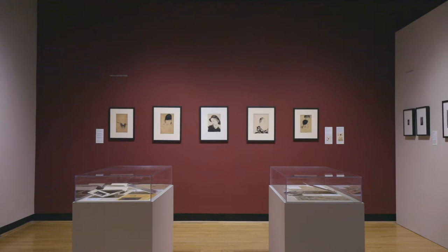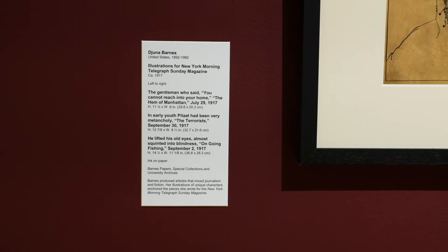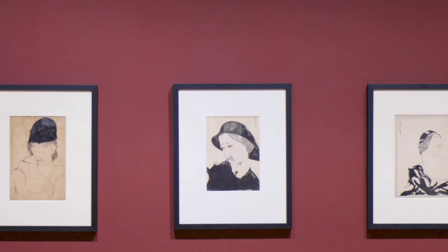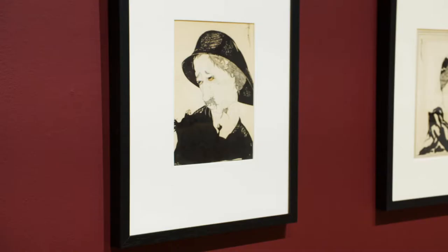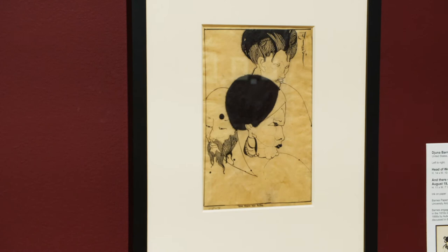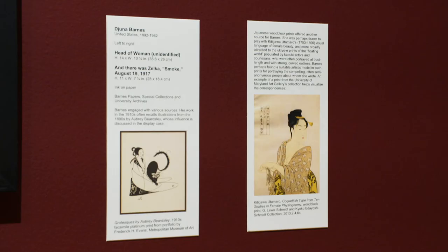The 1910s illustration gallery on the back wall features drawings from the New York Morning Telegraph Sunday magazine, for which she wrote a series of articles. There are five drawings there. They suggest a relationship with Japanese printmaking and also with the art of Aubrey Beardsley, who himself was looking at Japanese prints.